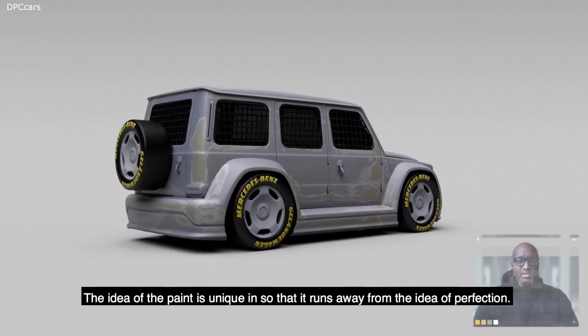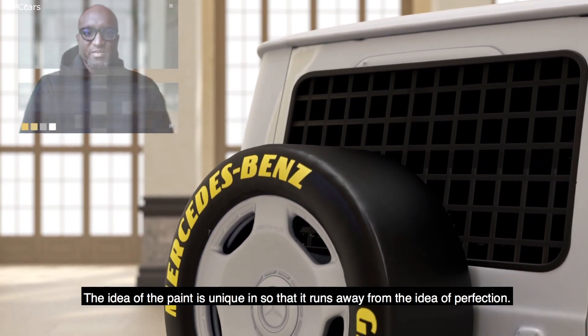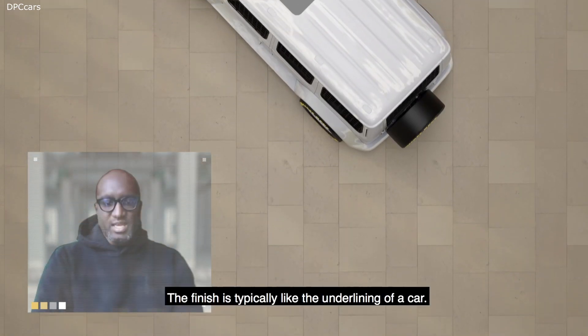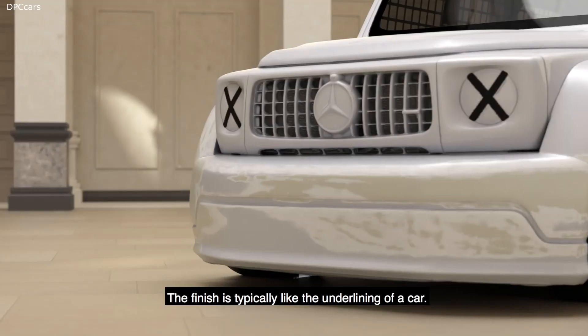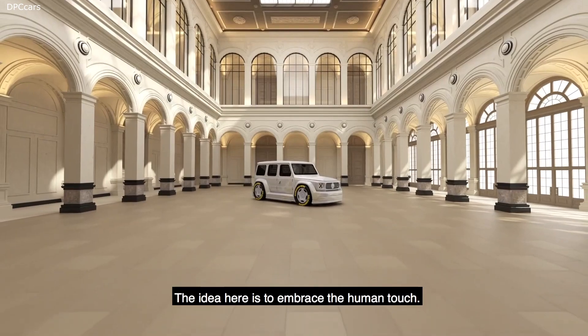The idea of the paint is unique, so that it runs away from the idea of perfection. The finish is typically like the underlaying of a car. The idea here is to embrace the human touch.